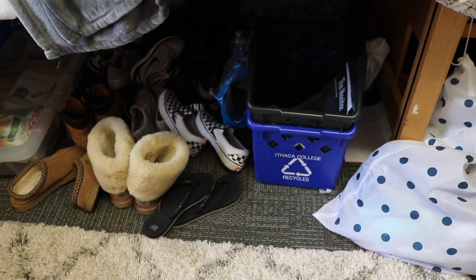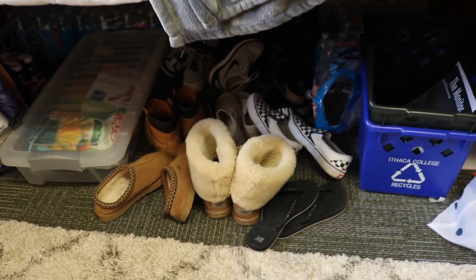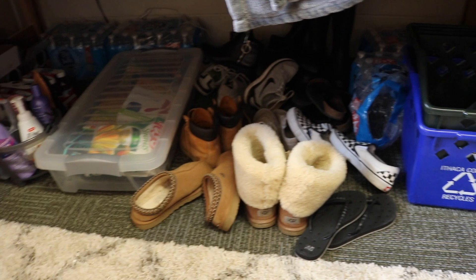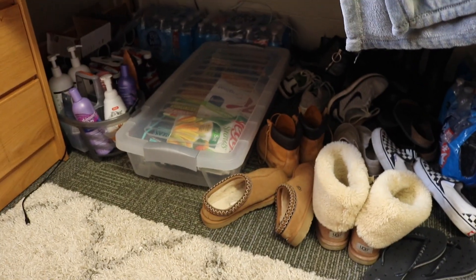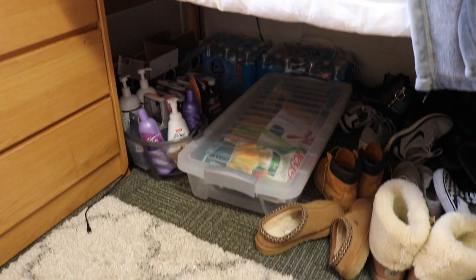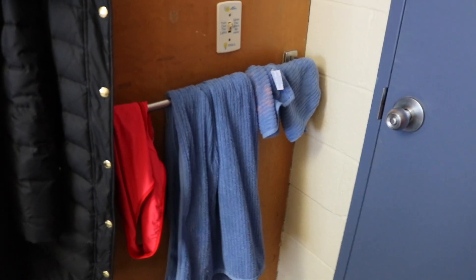Down below I have my garbage bins that come with the room. I have all of my shoes piled in there, my water bottle cases — I have like 20 million — that is my food drawer, and I have my shower caddy and some more boxes of Keurig pods and some cranberry juice.